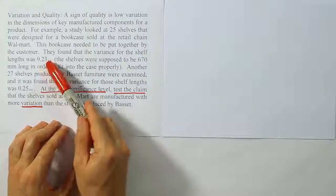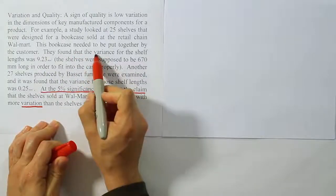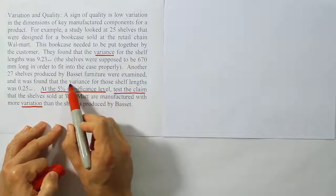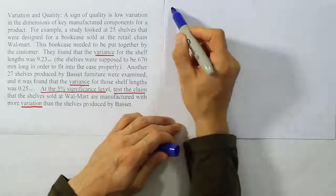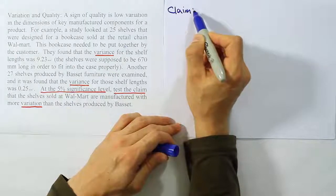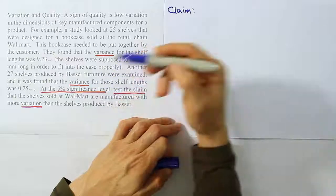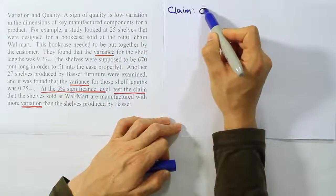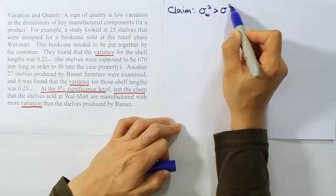Let's look at this problem and try to figure out if there really is a significant difference. It certainly seems to be, at least based on the numbers. Also note that the problem has given us variances, not standard deviations — both of these values are variances. We'll start out with the first step, which is to express the claim symbolically. The claim is that the shells sold at Walmart are manufactured with more variation, so we can say that the variance for Walmart is greater than the variance for Bassett Furniture: σ²_W > σ²_B.